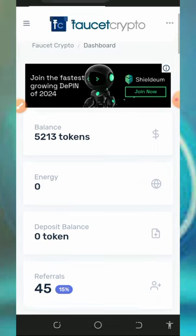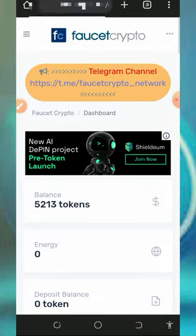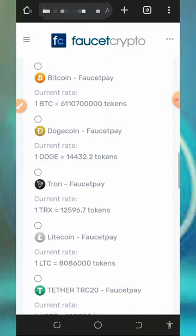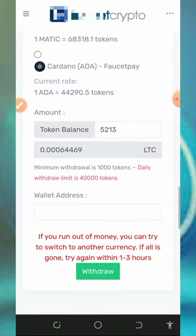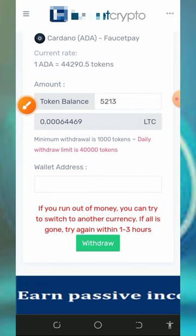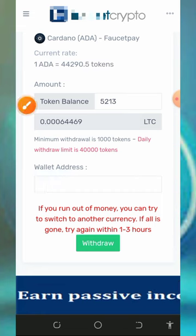I currently have over 45 referrals on the screen. To convert your tokens to Litecoins, scroll down to the bottom of the screen where you'll see a list of cryptocurrencies. Select Litecoin, then scroll down and enter the amount of tokens you want to convert. You'll see the equivalent in Litecoins. Note that you must have at least 1,000 tokens before you are able to withdraw from the platform.